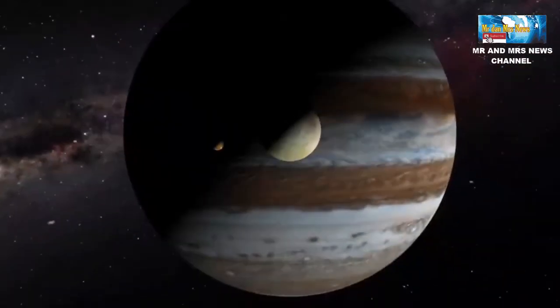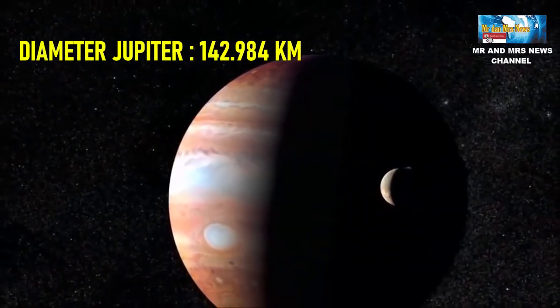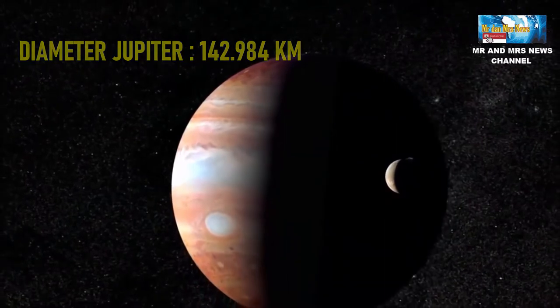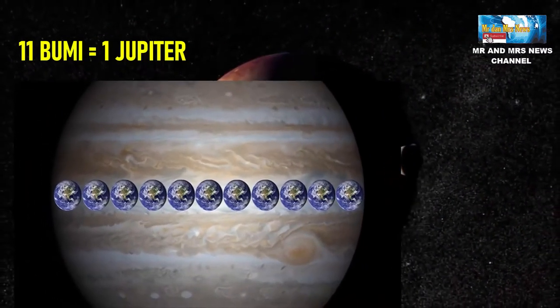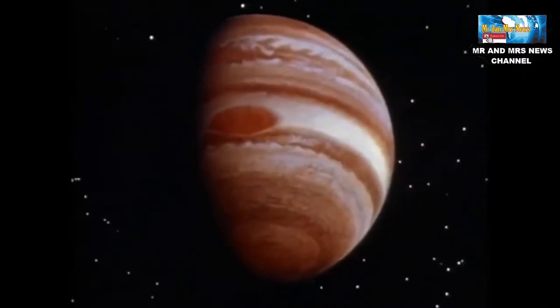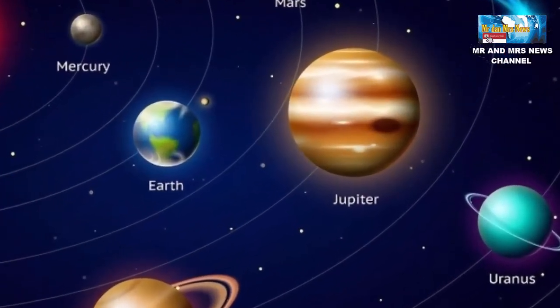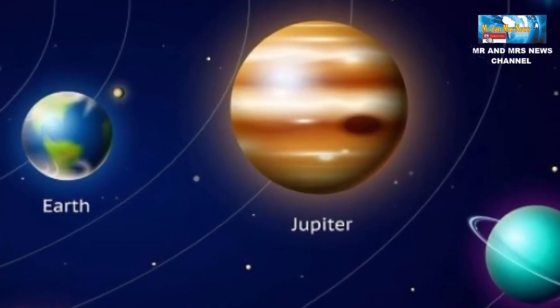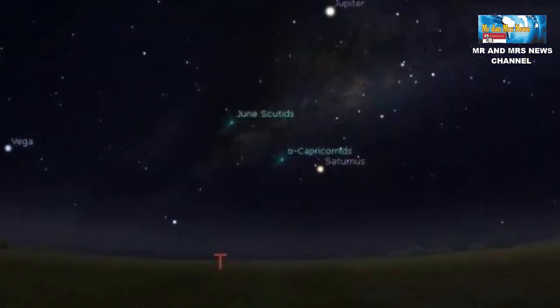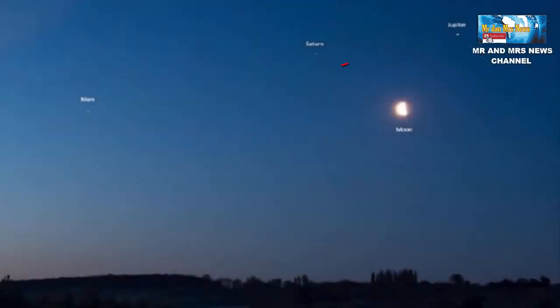Jupiter merupakan planet terbesar dalam tata surya dengan diameter mencapai 142.984 km. Ukuran tersebut sama dengan 11 bumi yang dijadikan satu. Dilansir dari NASA Solar System Exploration, ukuran Jupiter dua kali lebih besar dari penggabungan tujuh planet yang ada di tata surya. Ukuran yang sangat besar tersebut membuat Jupiter dapat terlihat dari bumi walaupun letaknya berjauhan. Jupiter dapat terlihat seperti sebuah bintang, karena Jupiter merupakan planet paling terang kedua setelah Venus.